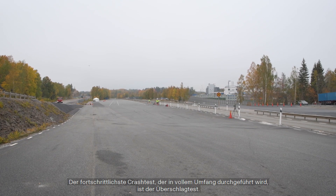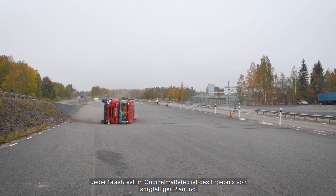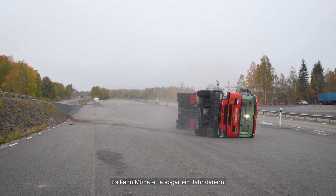The most advanced full-scale crash test that we perform is the rollover test. Each full-scale crash test is the result of careful planning — it can take up to months, even a year for each test. Our aim is to perform a rollover test as close to a realistic accident as possible.